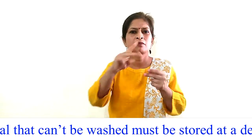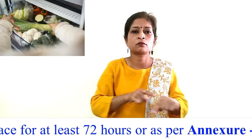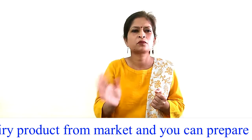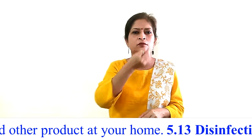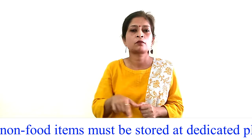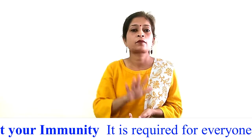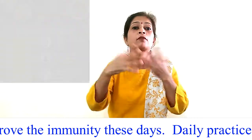Procedure 5.12 — Disinfection of food material: Unpacked food material that cannot be washed must be stored at a dedicated place for at least 72 hours before its consumption. Avoid purchasing dairy products from the market; you can prepare sweets and other products at home. Procedure 5.13 — Disinfection of other items: Non-food items must be stored at a dedicated place for at least 72 hours.